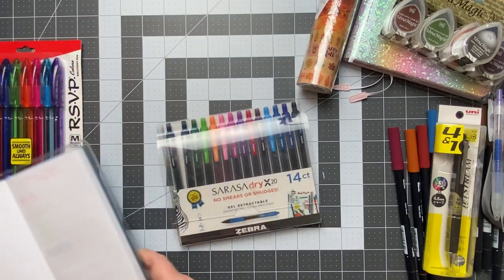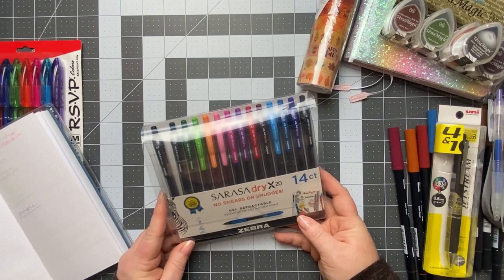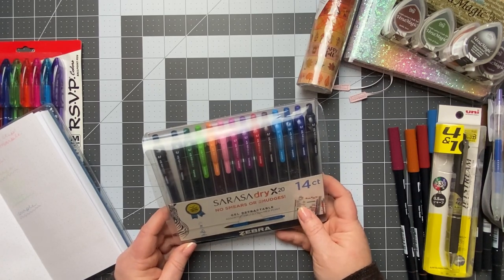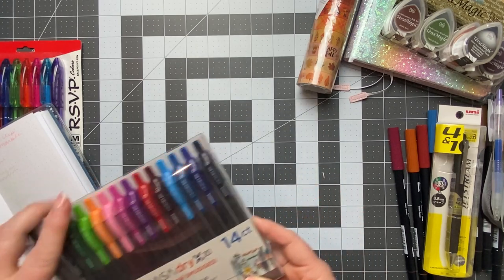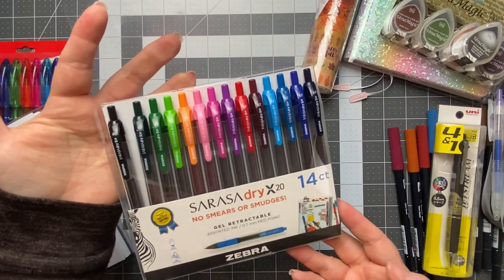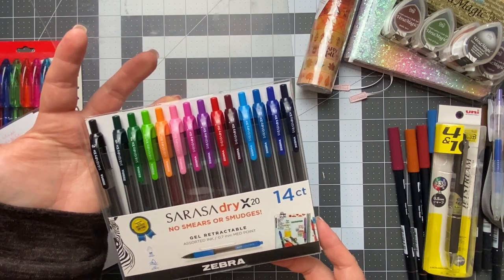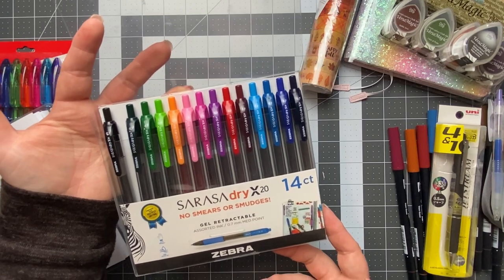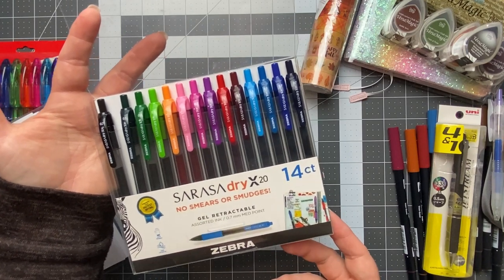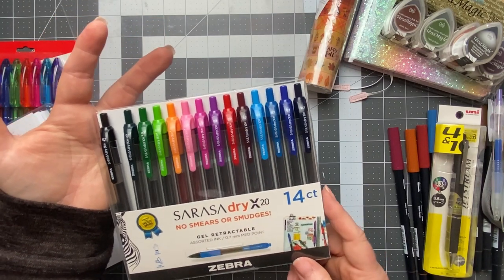Next I got the Sarasa Dry. I have the Sarasa Vintage and was using them in my cousin on Tomoe River paper, but they tend to smear. I read in the Hobonichi group that if you get the dry version, they're supposed to not smear as much. I think you still need to let any ink dry, but these are supposed to be a little better than the regular Sarasa. I got the 0.7 point on these, the medium tip, and I cannot wait to try them in my cousin.